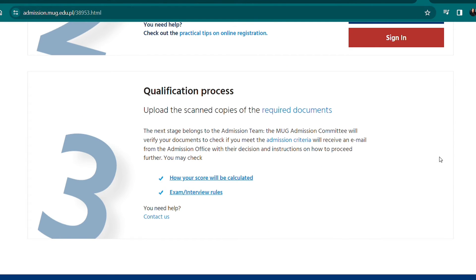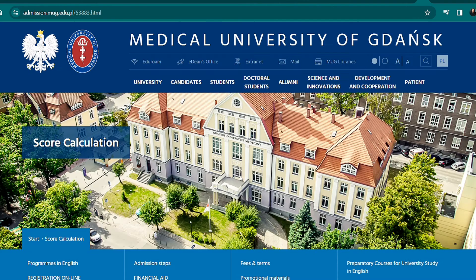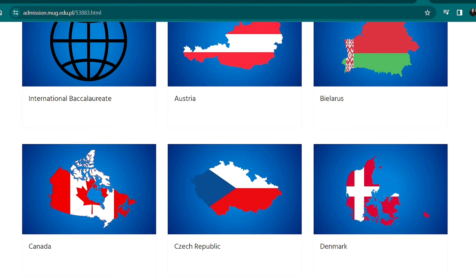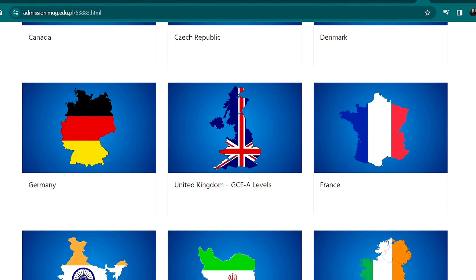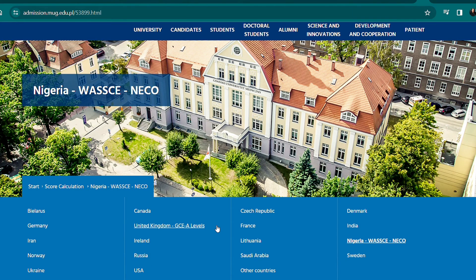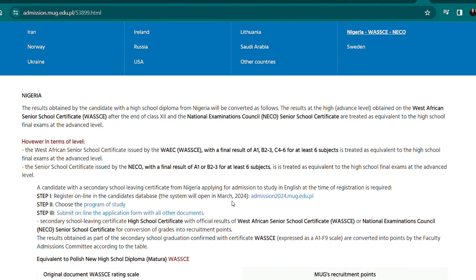Now let's talk about how your scores will be calculated. If you scroll through this page, you'll see how points for each program are calculated depending on your study plan from your country of origin in relation to the Polish education system. Certain countries are listed with specific score calculation methods. The only African country listed is Nigeria.